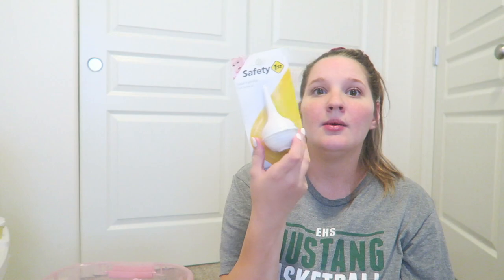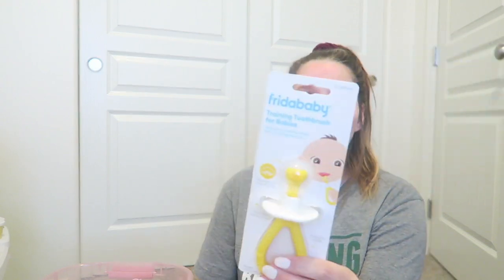Nasal aspirator — probably the most important thing. I can't do the NoseFrida; I don't like the power-suction ones. I like this one — you just plug one nostril and try to suck it out. It feels less chaotic and less scary for babies, and it just always worked well for us. Then I got the Frida Baby training toothbrush for as soon as they get little teeth — it massages all sides and their gums to keep those little mouths clean, especially while breastfeeding.